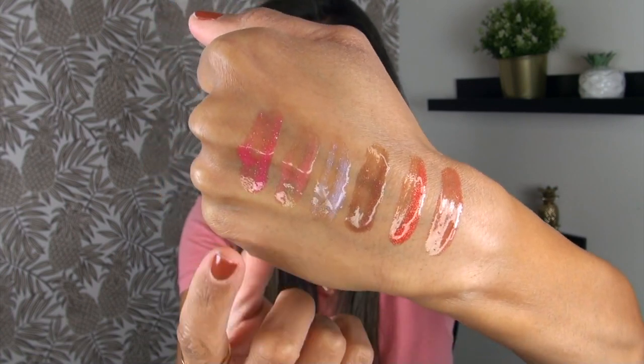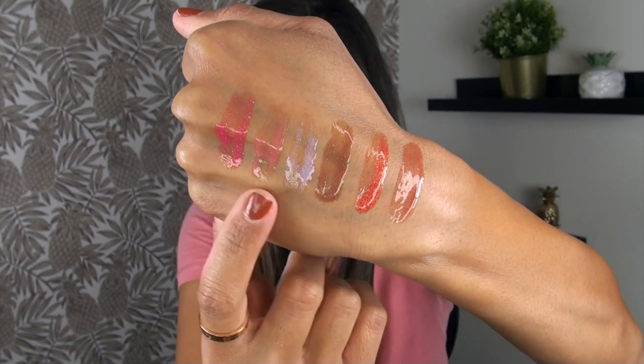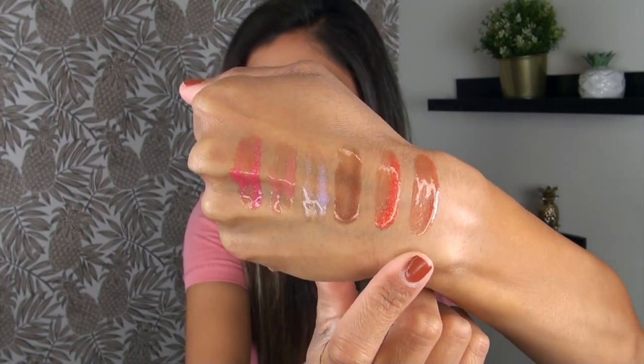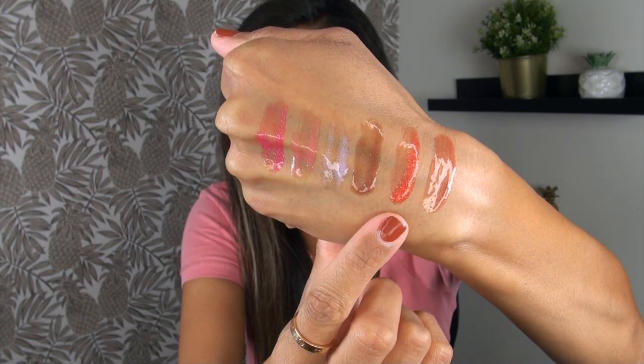Here's just a quick arm swatch lineup of the five shades you're getting in the set — these first five swatches right here. I went ahead and swatched my Fenty Glow Gloss next to it just so you could see the comparison of the full size next to the set. So before we get into the controversial part of this video, let me jump into the lip swatches so you can see all five shades from this set swatched on my lips.